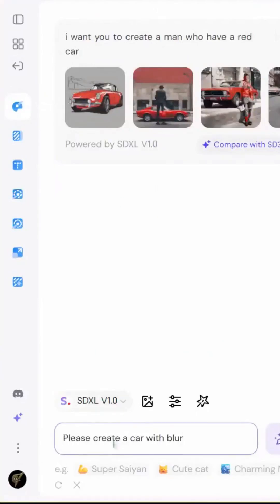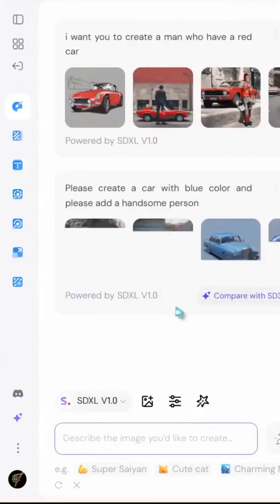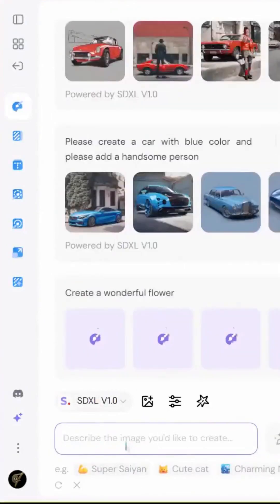Need homework help? Research papers? PowerPoint slides? Excel sheets? Cider does it all in literally 10 seconds. But wait, there's more. Instagram captions? Blog posts? YouTube scripts? Even prompts for ChatGPT and MidJourney? Yes to everything.